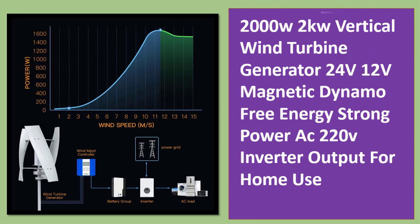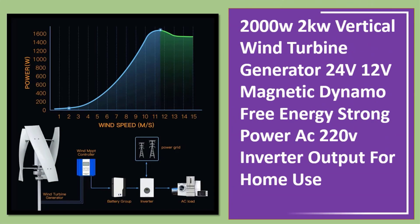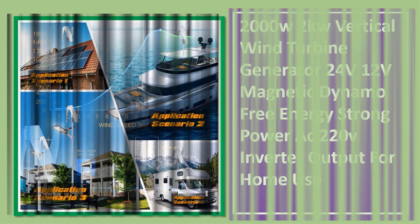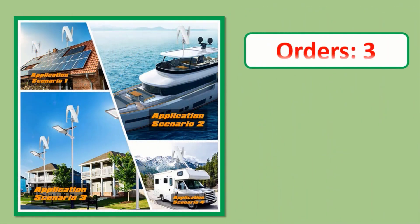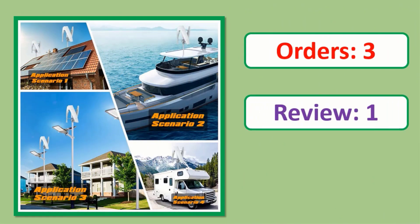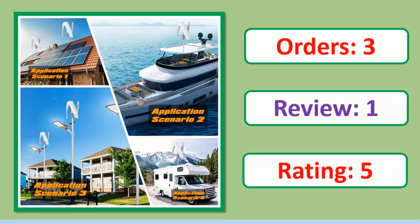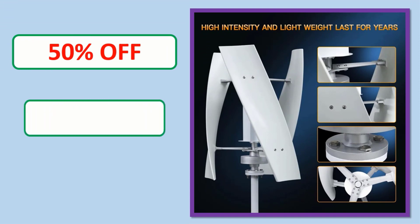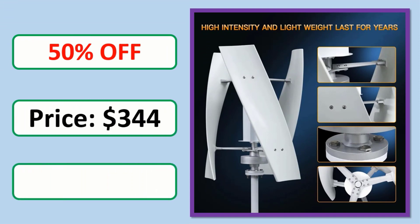Number 2: 2000W, 2kW vertical wind turbine generator, 24V, 12V, magnetic dynamo, free energy, strong power, AC 220V inverter output for home use. Orders, review, rating, percent off, price — link in description.